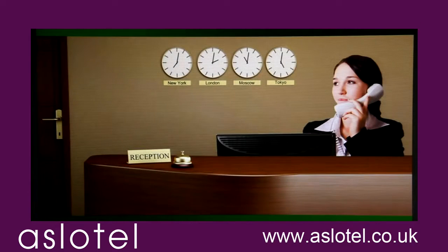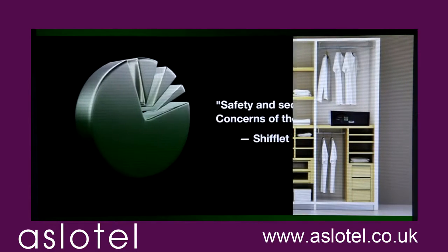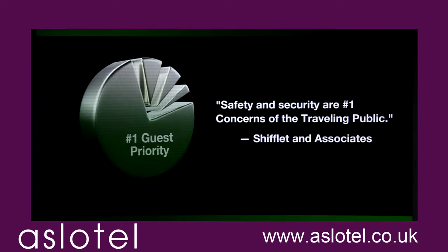Nobody needs to tell you how hard it is to fill guest rooms today. So finding smart solutions that keep guests coming back is vital. According to a recent survey, the number one priority for guests is security.